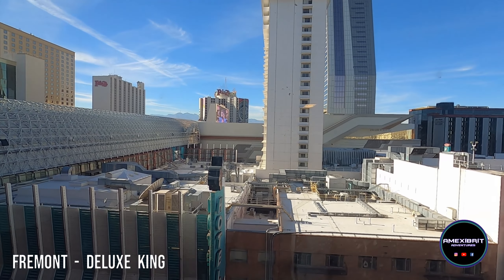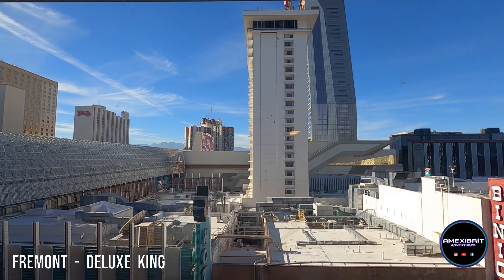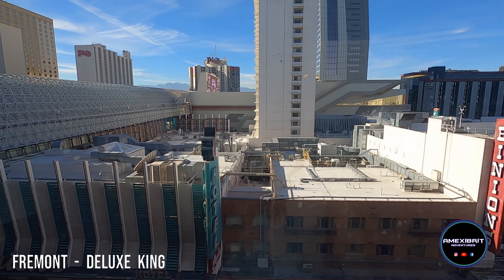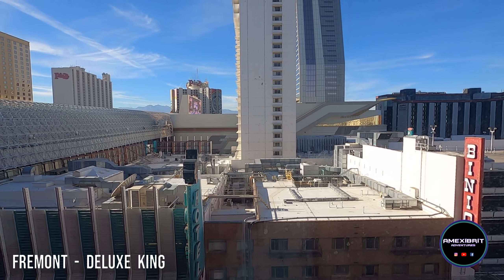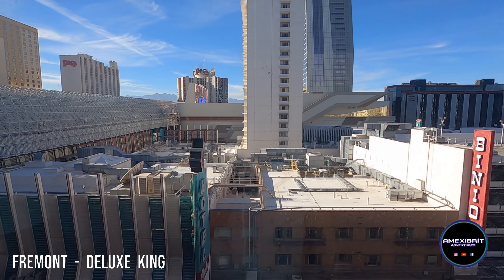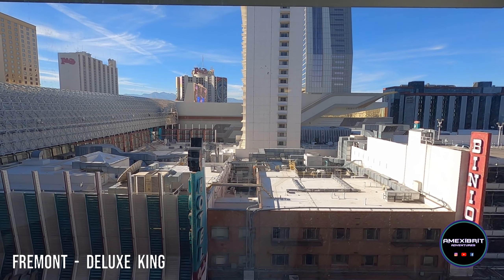We're only on the seventh floor so the view's not amazing, but we're only here for one night while we're in downtown. We'll see how noisy it is with the canopy just there, but hopefully it's not too bad. So that's the room tour of Fremont Hotel room 722.